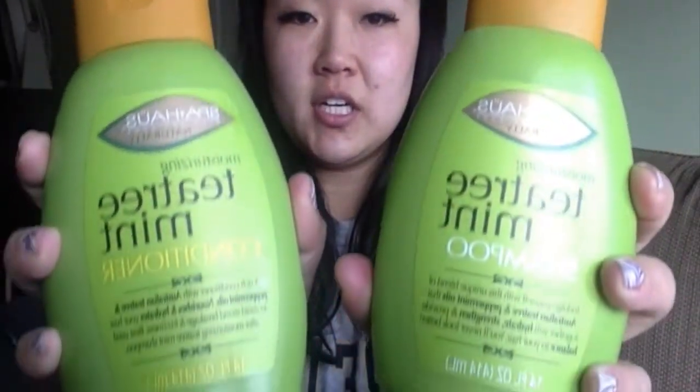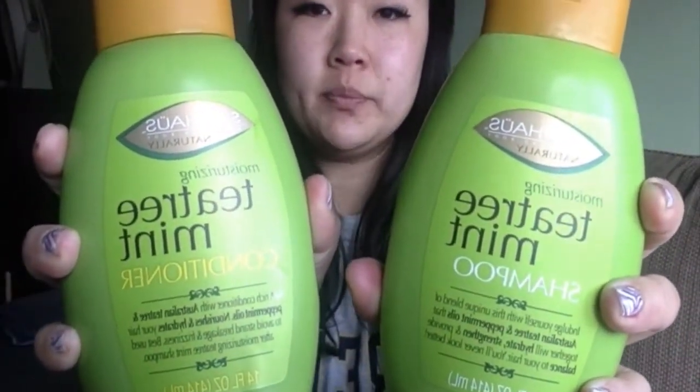I got the Tea Tree Mint Conditioner and Shampoo, and they smell really good. I have kind of a dry scalp and in the past I have used Tea Tree Oil shampoos, but they're really expensive. So for a dollar each, I figure I'll just try them.